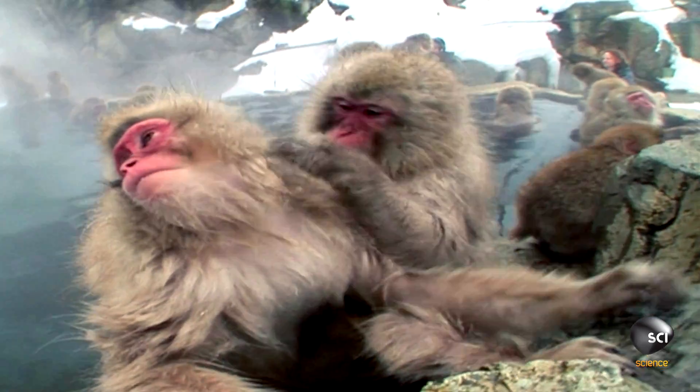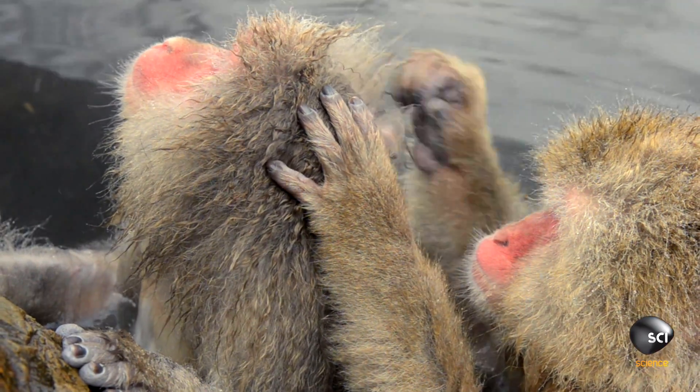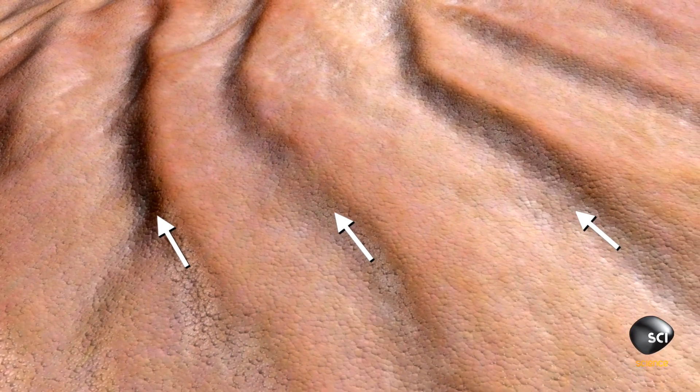Macaque monkeys who spend up to two hours a day in the water get pruny fingers and toes too, which points to its evolutionary advantage. Like your all-season radials, these wrinkles are rain treads there to channel water away and enhance your grip.